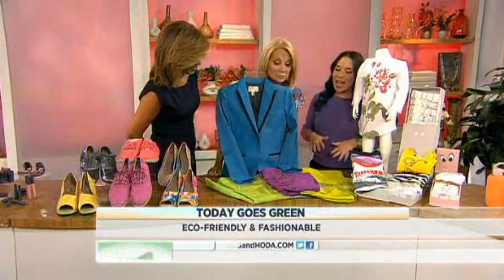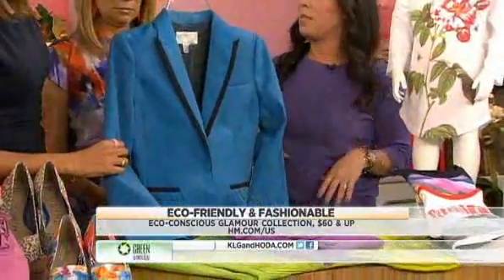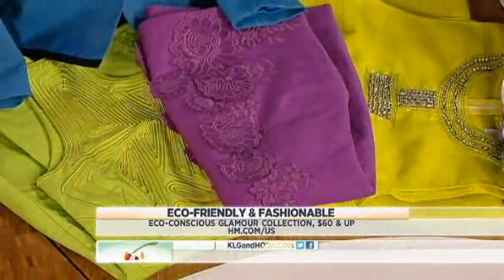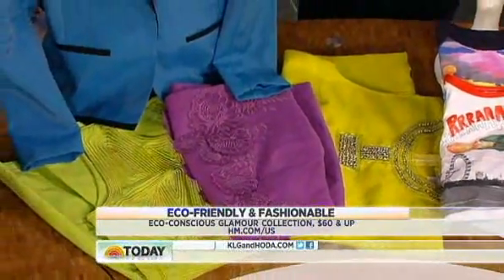This is H&M's eco-friendly line, out this month for eco-friendly month. It already has an amazing celebrity fan base — Amanda Seyfried wore this the other day, and Kristen Davis wore this piece. It's all organic cotton, hemp, and recycled polyester.